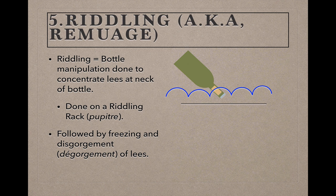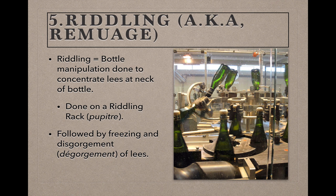Once the lees have settled in the neck and aging is complete, the bottle neck is dipped into a freezing bath of water that solidifies the clump of lees in the neck into an icy plug. Finally, the crown cap is removed and the solid plug of lees is pushed out, or disgorged, along with a little bit of wine by the pressure inside the bottle, leaving the wine residue-free. These days, even in Champagne, this complex and labor-intensive process is largely automated.